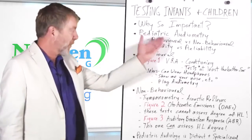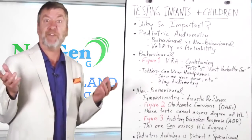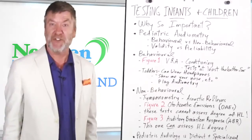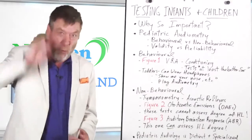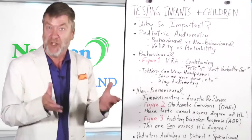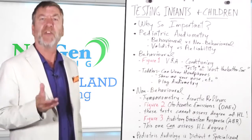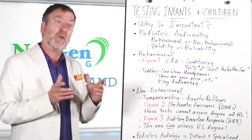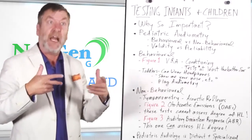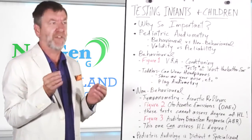Pediatric audiometry can be broken down into behavioral testing and non-behavioral testing. After all, a baby isn't about to wear headphones and raise his little hand every time he or she hears a tone — they're more apt to wipe off the headphones. Hearing testing for babies is behavioral or non-behavioral, meaning it's either a voluntary response seen in visual movement of the baby, or a test of a reflex or a startle response like an eye blink.